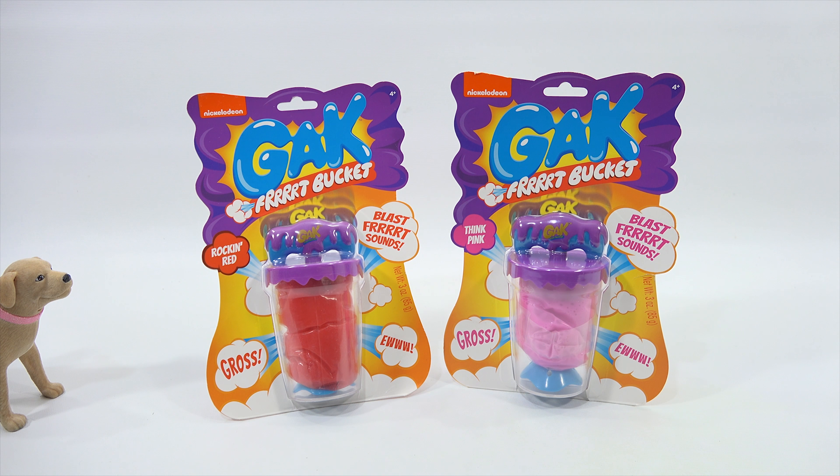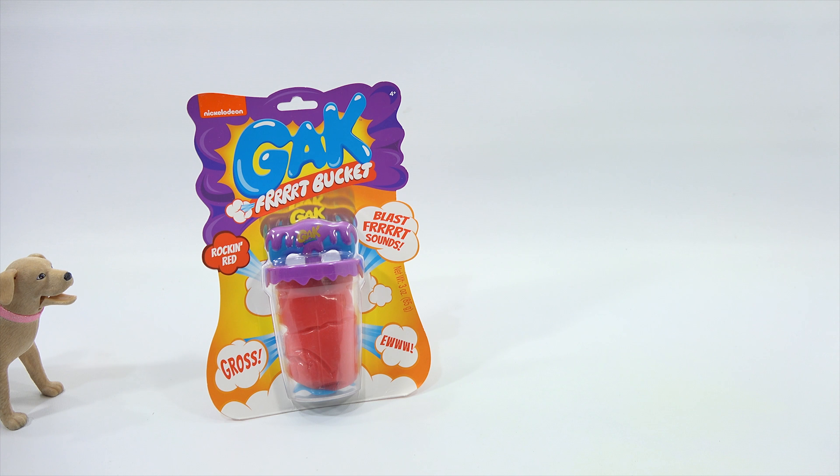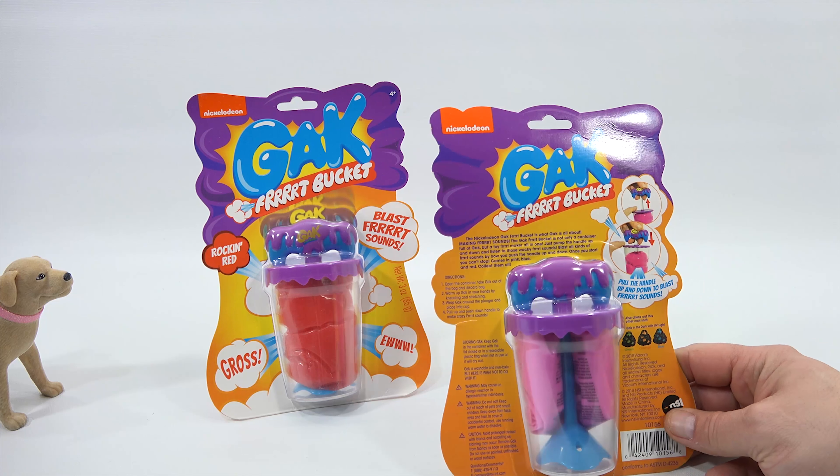They had contacted us, as mentioned in the last video, and suggested they send us some stuff, and we said sure — heck yeah. So we got the rockin' red furt bucket and the think pink furt bucket. Gross. Ew. That's what it says — gross and ew. And don't forget the blast furt sounds. Let's just check this out here.